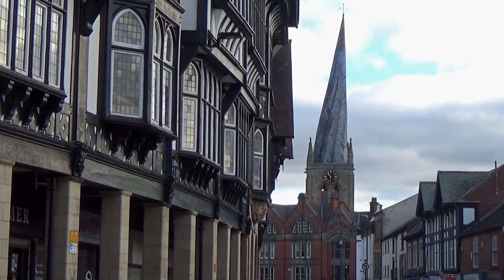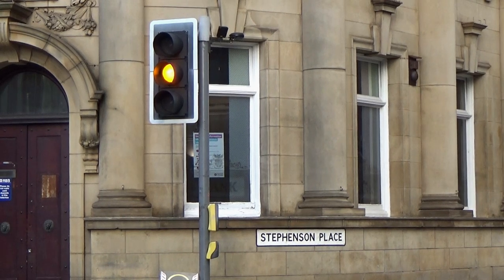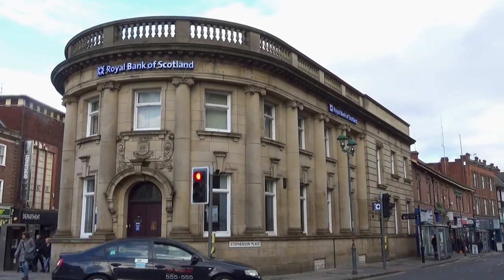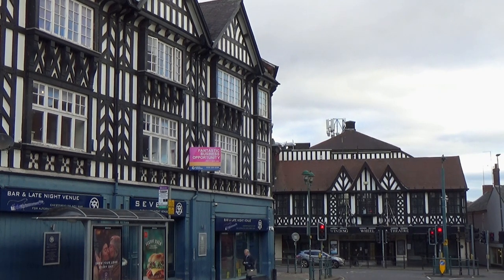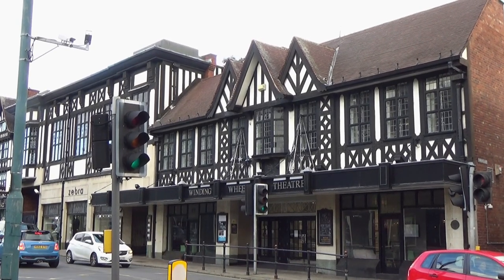This is where it started to get more interesting. Eventually I arrived at Stevenson Place, along which I walked until it joined Holywell Street. Here I could see The Winding Wheel, a Grade II listed theatre, originally built in 1923 as a cinema.